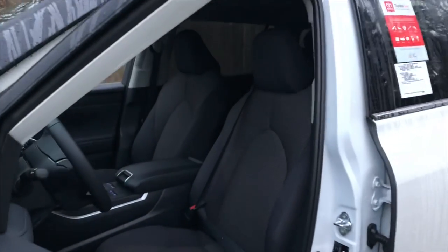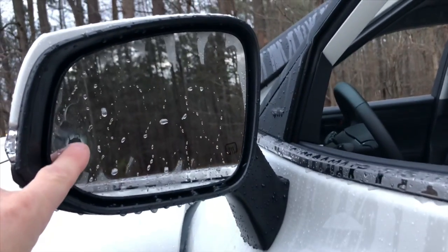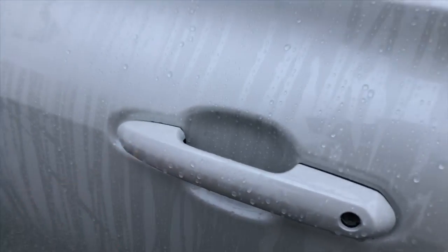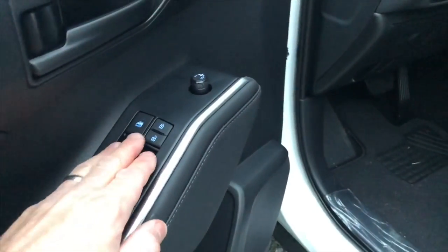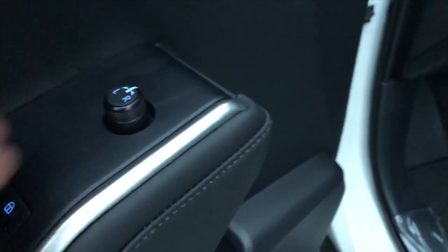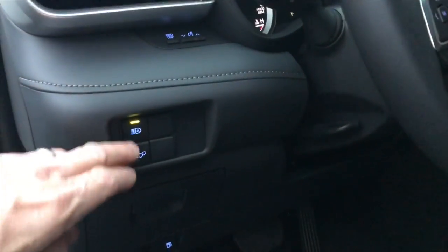Now let's look at the driver's side. Notice that on the LE model — this is what makes it such a great value — you have blind spot monitor, rear cross traffic alert, auto open smart key, and push-button start. That is huge, and it's actually on the L model as well. Backlit window controls, lock lighting, and backlit side mirror controls. It's also got a power driver seat, automatic high beams, and a power liftgate on the LE. This is also where the gas door button is.